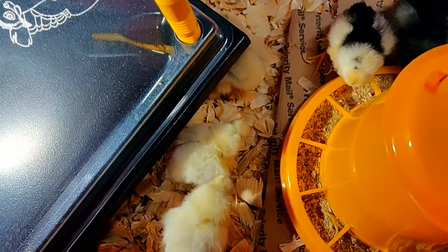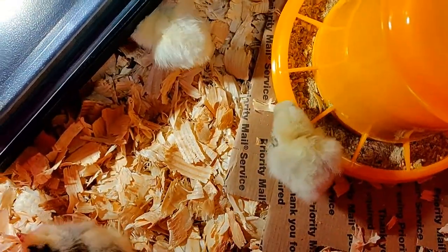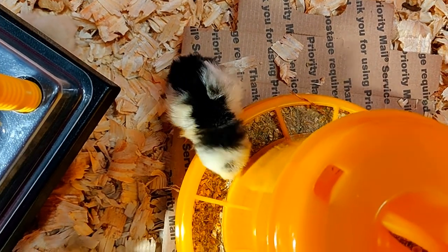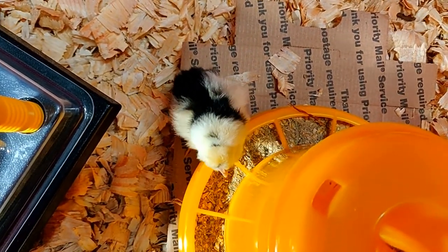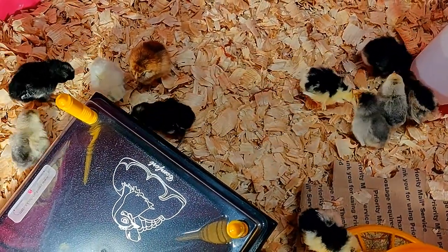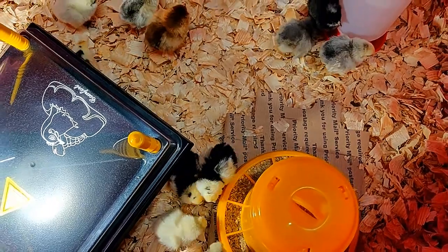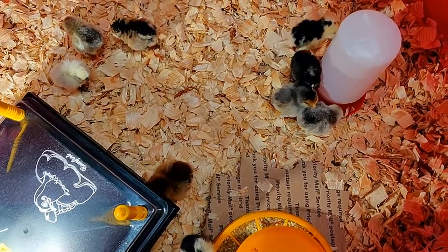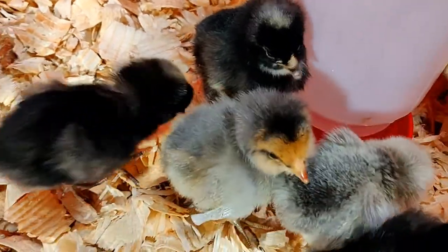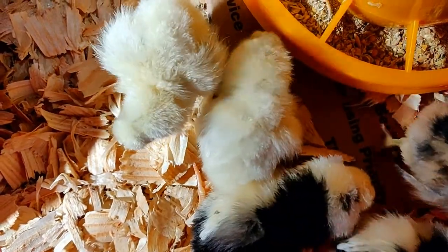The little ones here, the little bantams — those are silkies, the little white ones. The brown one and the chipmunk-striped one, those are Easter Eggers. And the one with the striping — it's got to be a Houdan; I don't know French so I'm sure I'm butchering it. They found the water right away. I also have some barred rock — I'm guessing the black ones are the barred rocks.